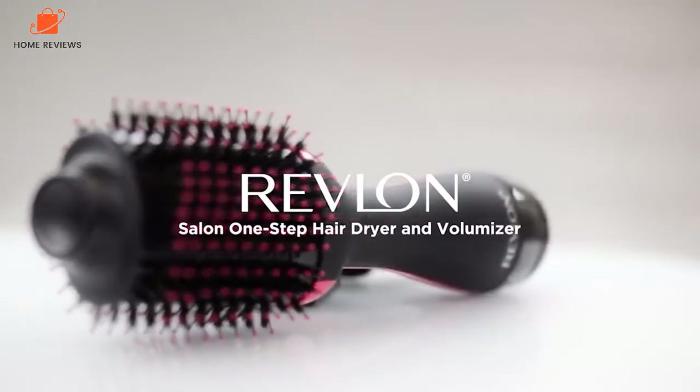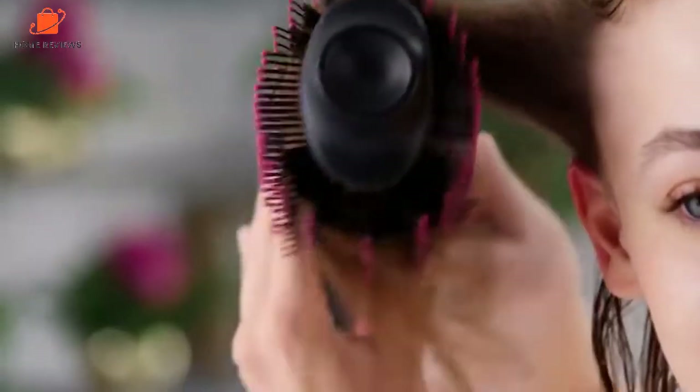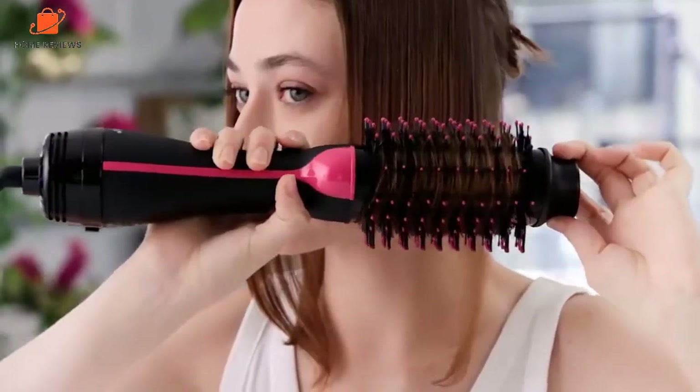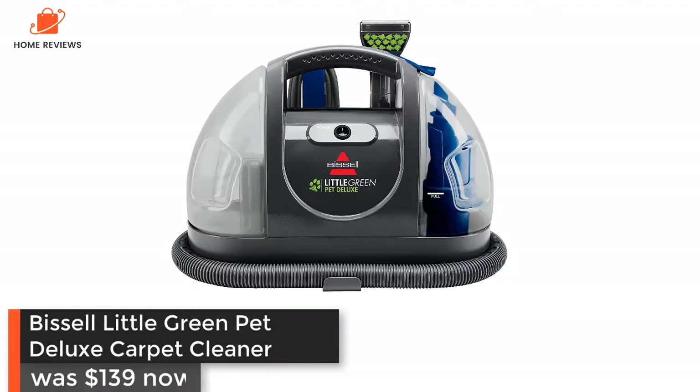Revlon One-Step Volumizer Plus 2.0 Hair Dryer: was $69.99, now $48 at Amazon — save $21.99. Always a hot item during the Black Friday deals event, Amazon has the best-selling Revlon One-Step hair dryer on sale for $48, just three dollars more than the record low price. Thanks to its unique oval brush design, the hair dryer delivers a salon-like blowout with brilliant shine and extra volume.